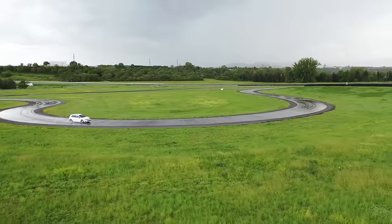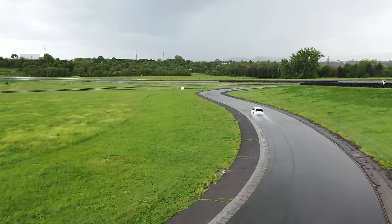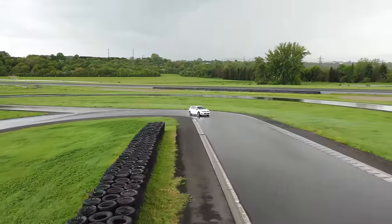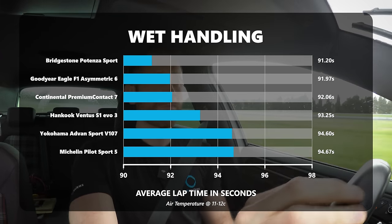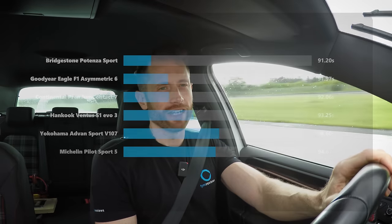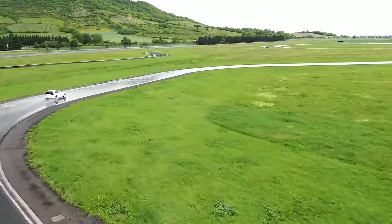Finally, fastest by a small margin was the Bridgestone Potenza Sport. This tire often does very well in the wet, and once again it did extremely well. At points when leaning on it laterally, it almost felt like a wet race tire — it had so much lateral grip. Like the Yokohama, it was a little bit fightier and sporty, and you could play with the back end. From a purely purist driving perspective on track, the Bridgestone was my favorite. But like the Yokohama, it perhaps had a little bit too much oversteer balance for the road, and it needed a little warm-up too. That's why the Goodyear was the best all-round tire in the wet.